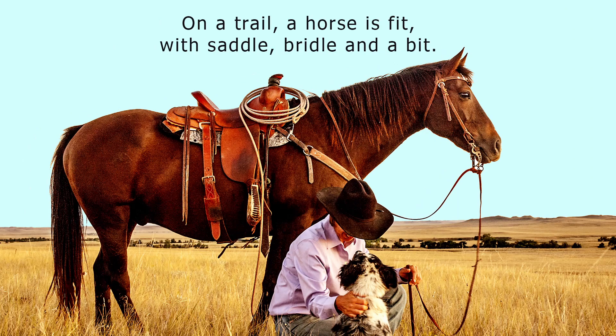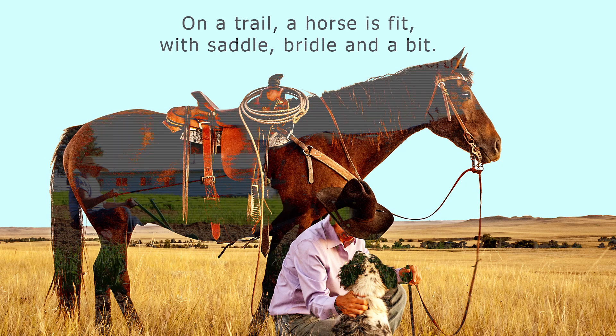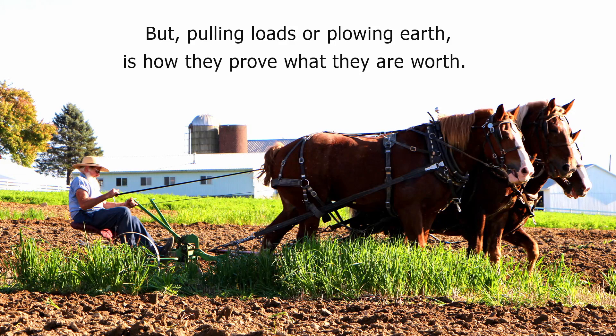On a trail, a horse is fit with saddle, bridle, and a bit. But pulling loads or plowing earth is how they prove what they are worth.